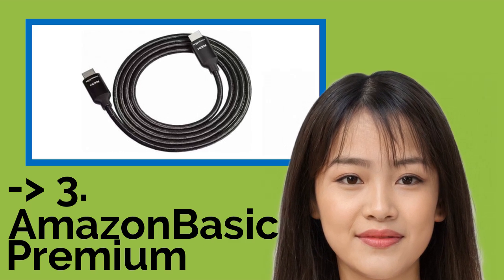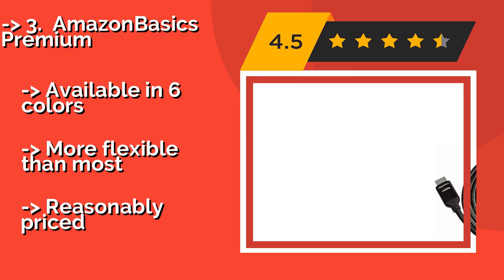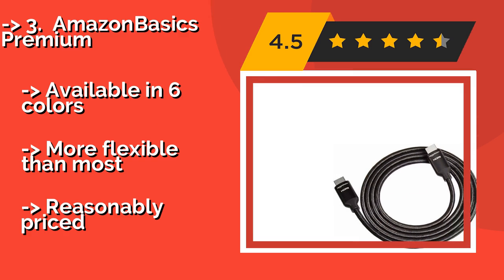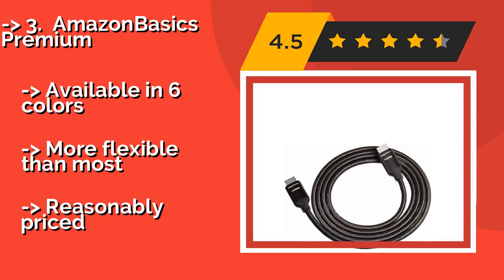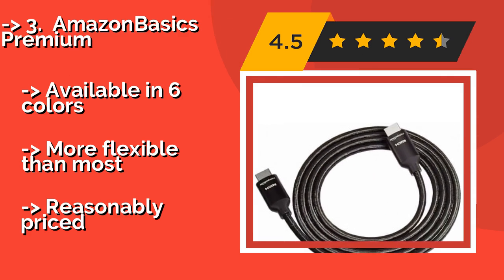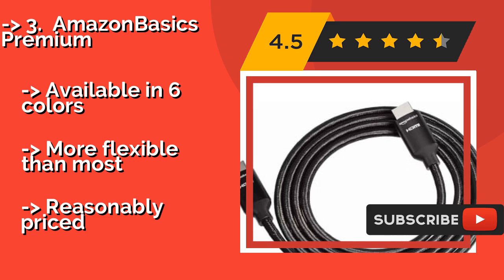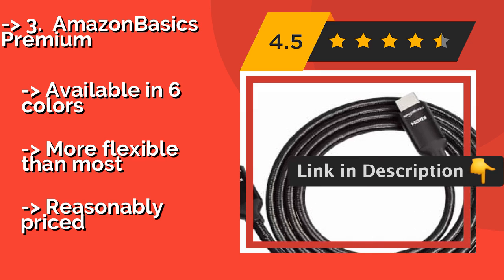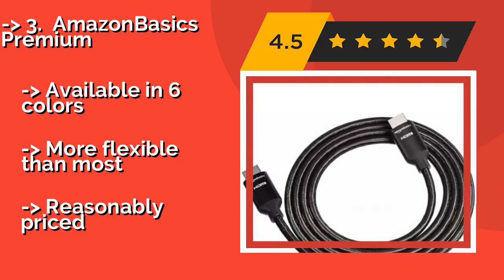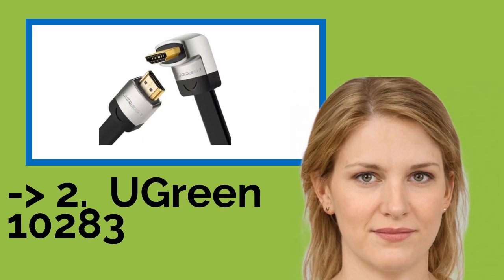Third is the Amazon Basics Premium. With options ranging from 3 to 15 feet long, the Amazon Basics Premium, approximately $10, is suitable for a wide variety of setups. Its braided polyester exterior is especially durable, so it's great for peace of mind or if you frequently travel with your AV equipment. Available in 6 colors, more flexible than most, and reasonably priced.